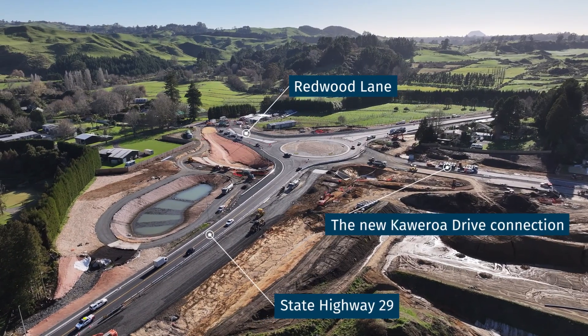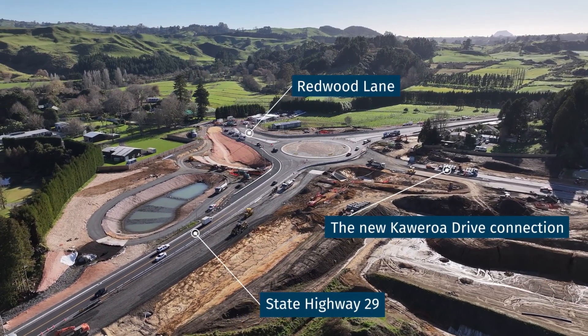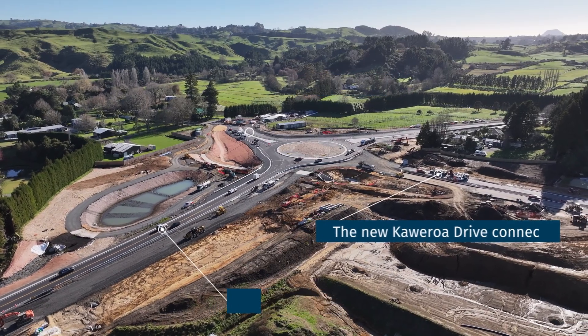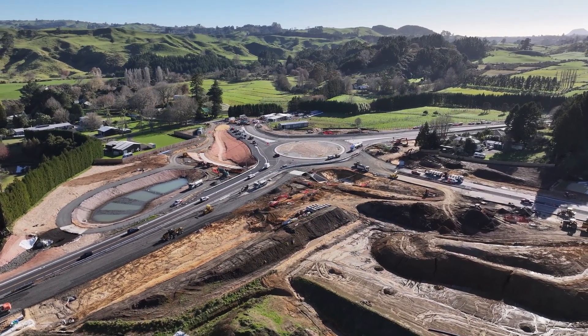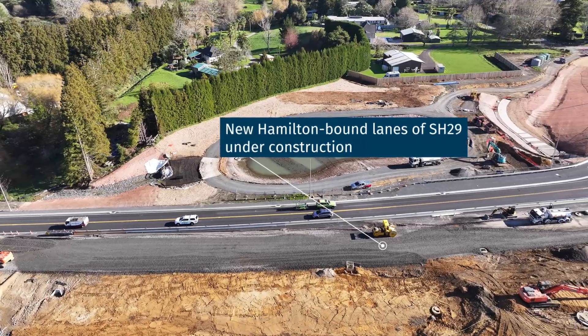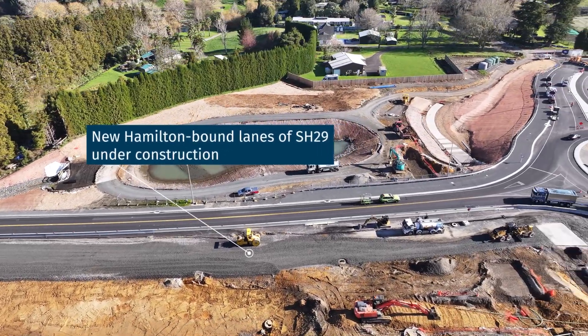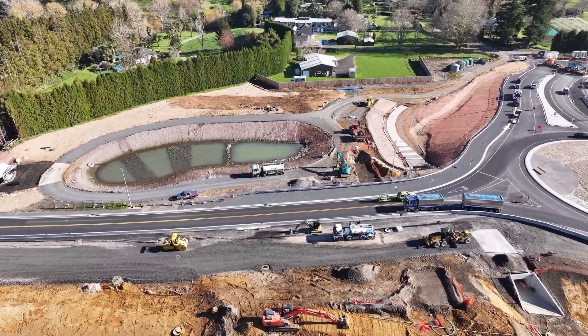One of the biggest achievements is the opening of the new State Highway 29 and Redwood Lane roundabout. It's currently running in a temporary layout with one lane in each direction, while we continue widening State Highway 29 and upgrading surrounding infrastructure. This new layout has enabled us to progress to the next stage of the corridor.